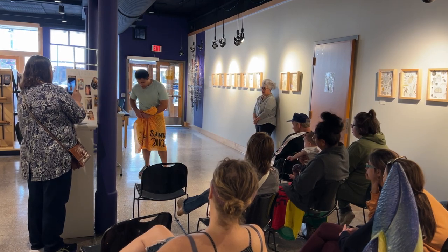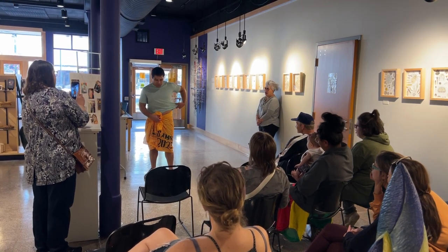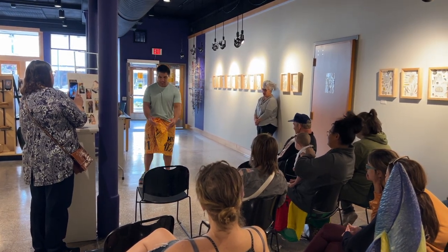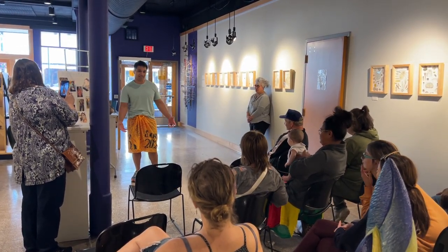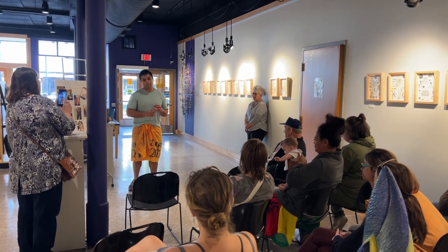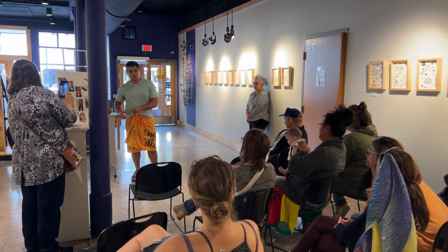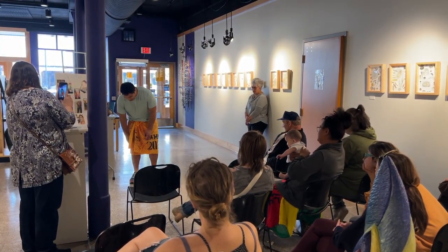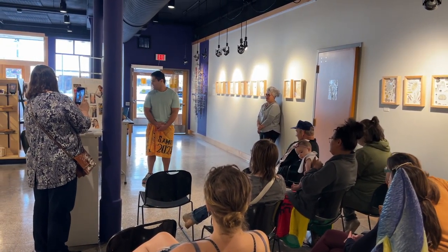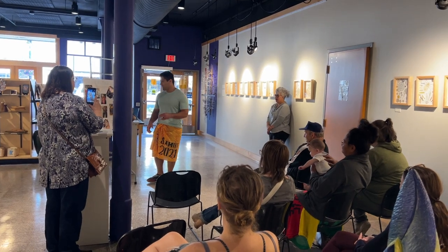For males, we typically just wear it like this — we call it sulu — and this is how it's worn throughout the islands. During special events like funerals, church services, and graduations, there's a proper one which is stitched and knitted nicely, and we wear that with a t-shirt. I have a bunch of pictures here you can look at later.